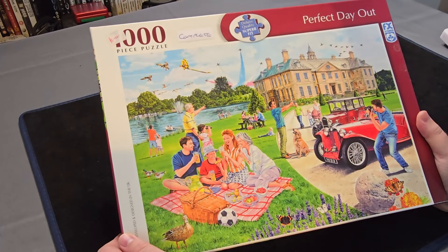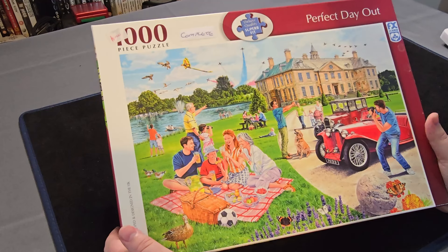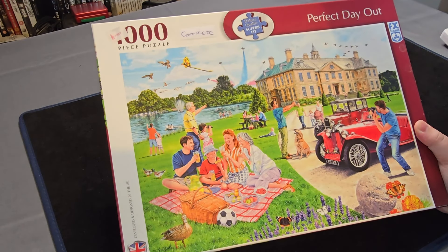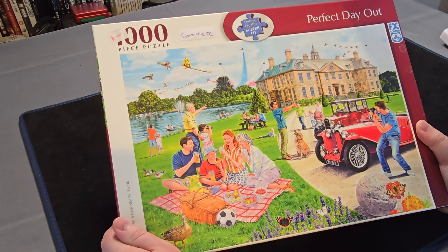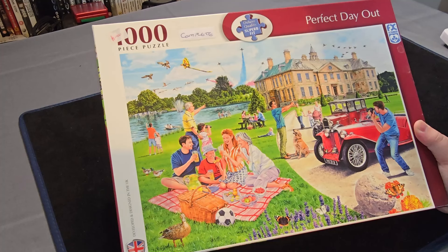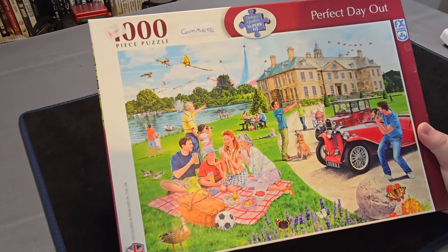Here is the 1000 piece Perfect Day Out FX Schmid jigsaw — another one beside the water in a classic looking countryside setting. We've got animals, people, vintage vehicles, an old style mansion — the works. That looks brilliant. That's going to be quite fun putting together as well.